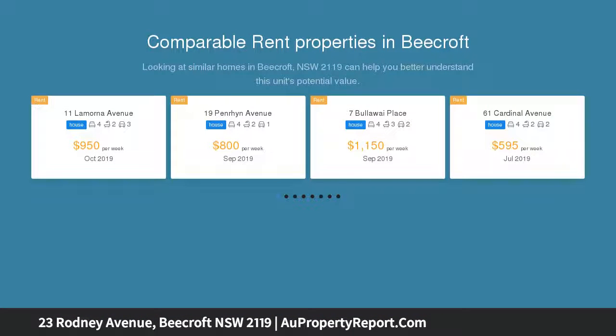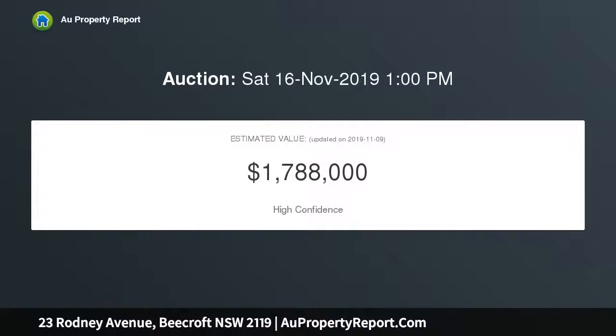Set upon 774 sqm of land, within close proximity to Beecroft station and village shops, whilst also handy to quality schools including Cheltenham Girls High.